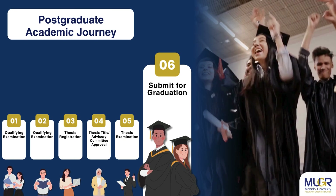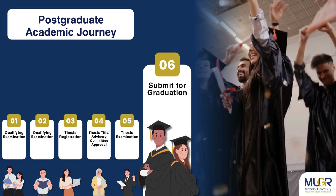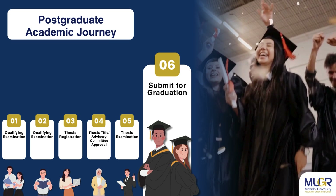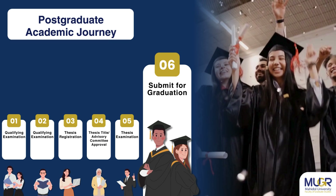Step 6: To apply for graduation, students must meet the English proficiency requirements, pass the thesis examination, and submit the final digital version of their thesis or independent study within 21 days. Late submissions are allowed up to a maximum of 90 days, subject to a daily late fee.